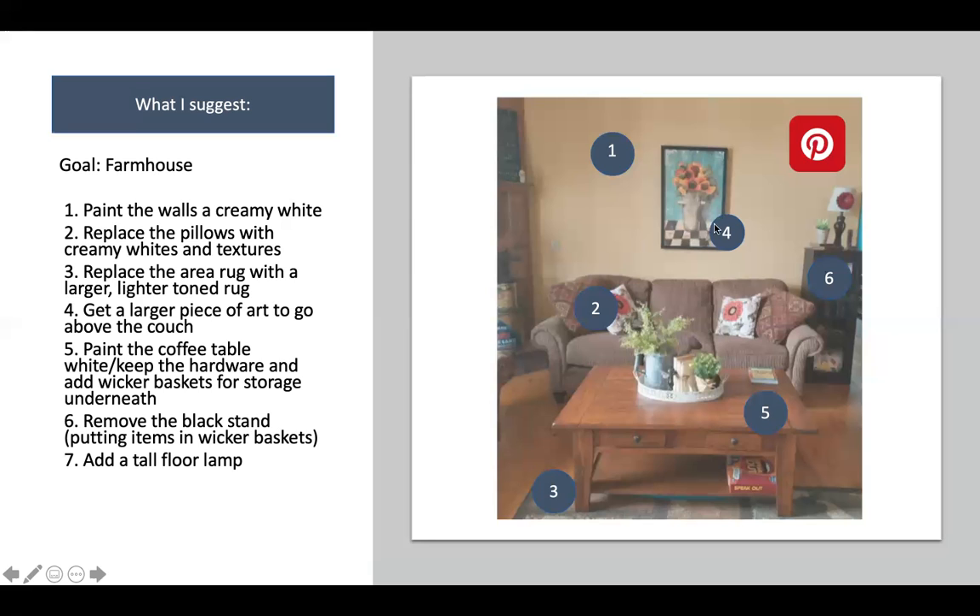Number four: the art is really cute with nice pops of color, but it's too small for above the couch. You want the art to be about 50 to 80 percent of the width of the couch — roughly two-thirds. A cute farmhouse sign with canvas or wood-wrap wording would be really cute there. Number five: paint the coffee table. Too much wood and brown is happening. I would paint it white — it'll make a drastic difference. I'd keep the knobs but paint the table a lighter color.